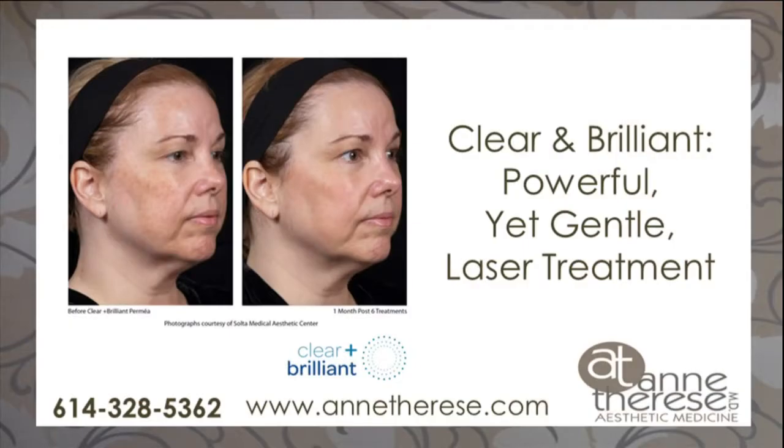How long is somebody waiting until they see results, and how many treatments do they typically need? Typically we do this in a series of four treatments, one a month. You will see a result even after two weeks after the first treatment, and then the next month it gets better and better. So four is what we kind of recommend, and all the before and after pictures you're seeing here are after four treatments.